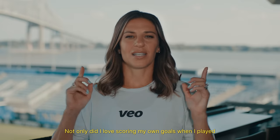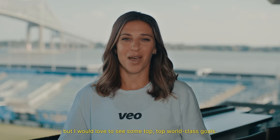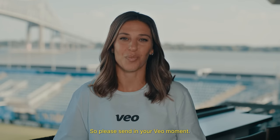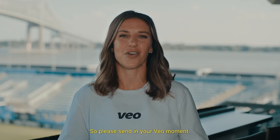Not only did I love scoring my own goals when I played, but I would love to see some top, top world-class goals. So please send in your VO moment.